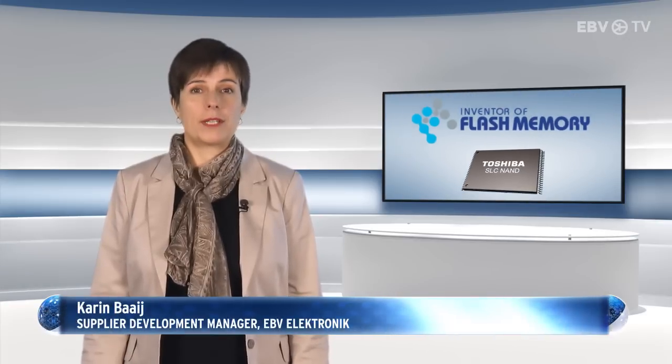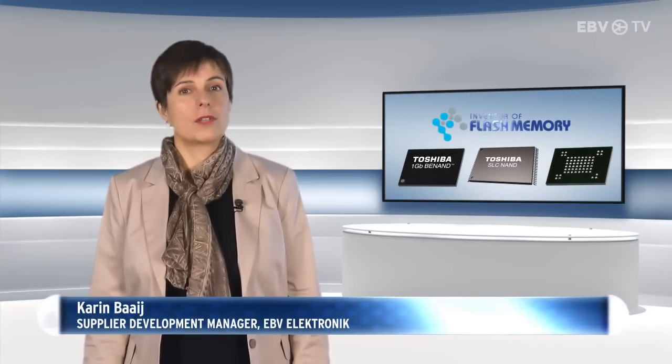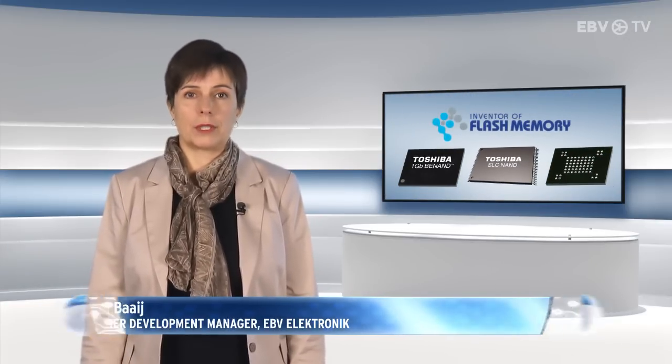As you would expect from the inventors of flash, Toshiba are continually developing next generation products — including the first 24 nanometer SLC NAND flash memory and the SLC NAND with built-in hardware ACC, which Toshiba has called BNAND.